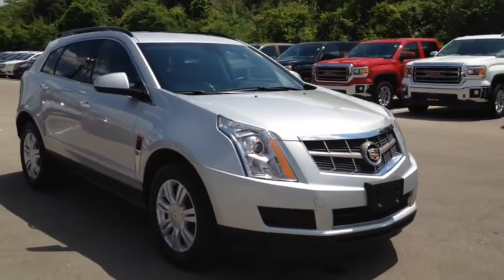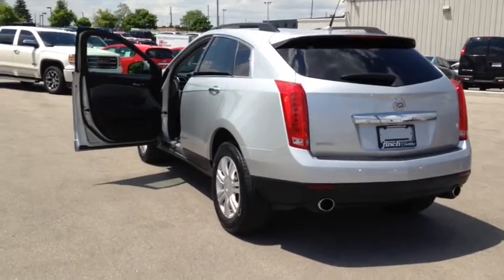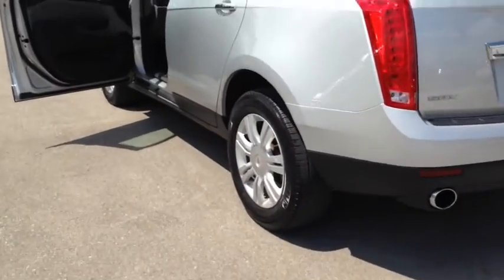This vehicle has a factory exterior color of silver and comes equipped with 18-inch aluminum wheels.